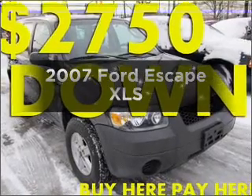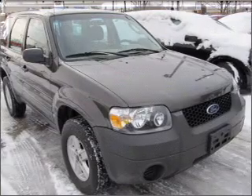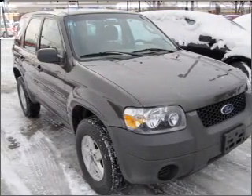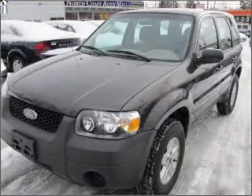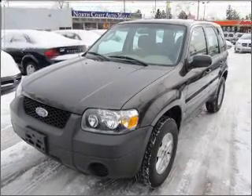Presenting the 2007 Ford Escape. Everything you need under one roof with this great vehicle. With an efficient four-cylinder engine that responds smoothly to its automatic transmission, you will appreciate the safety feature of anti-lock brakes.